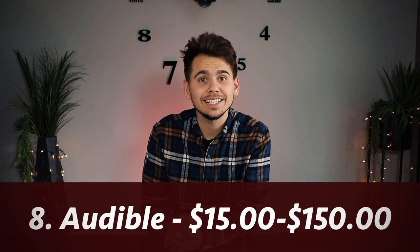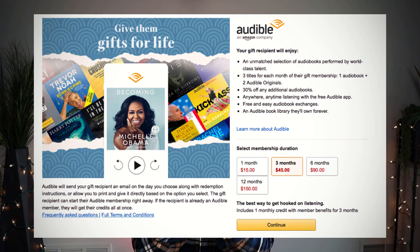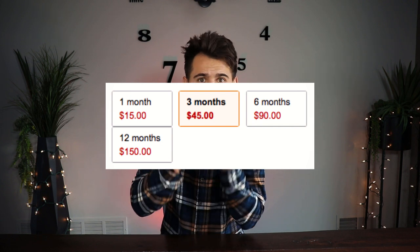Gift idea number eight is Audible, which is a platform through Amazon where you can listen to audiobooks online. You can actually gift this to somebody — buy them an account for 12 months, six months, or three months, whatever fits your budget. I think it's a great gift because I often listen to audiobooks or podcasts on the way to work. You can stay up to date on research or read any kind of books — great gift.